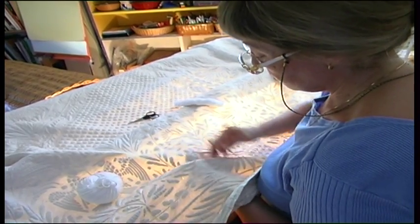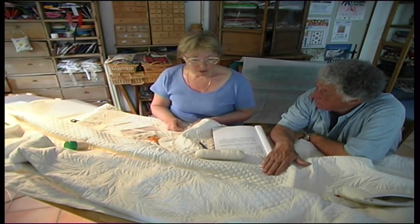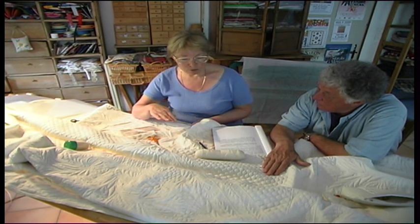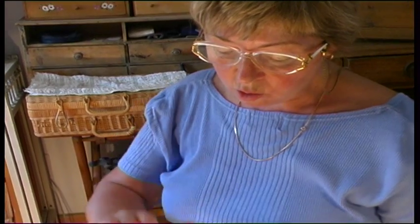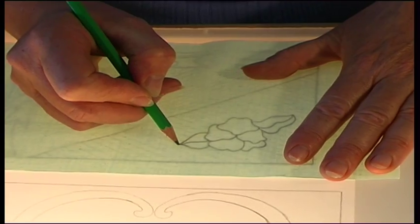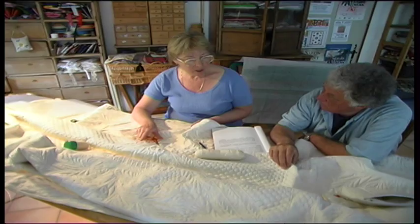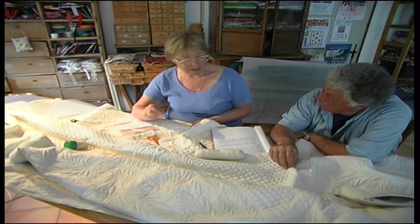And how do you put the design on the material? We use cotton cambric, two thicknesses — the top one and the bottom one. On the top one, the design is put on with a pencil. You start by reproducing the design. The cotton cambric of the Bouti is never washed until the Bouti is finished and ready for use.